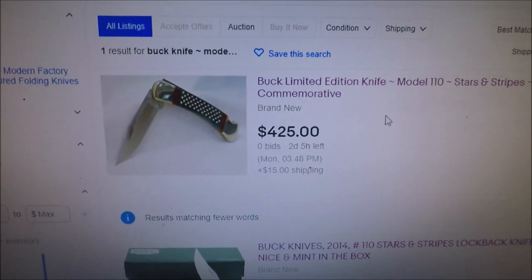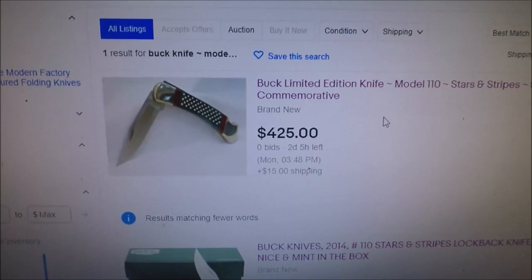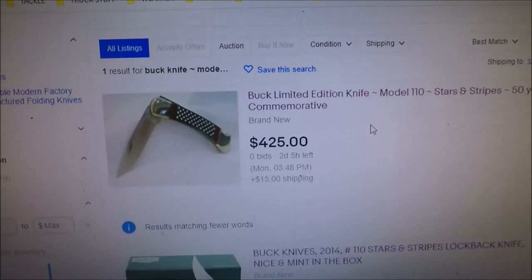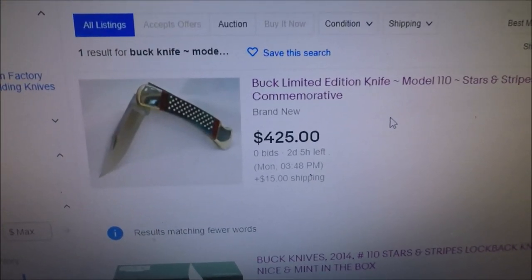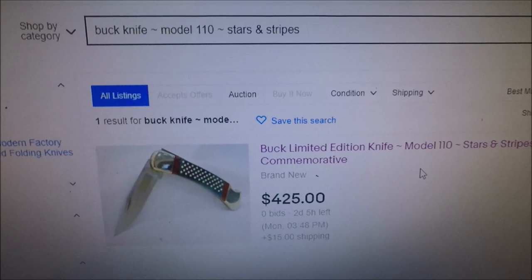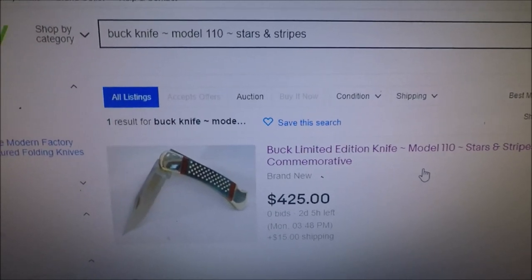Two months ago I bought a kind of rare-ish Buck 110 from a guy in Michigan. It went through USPS in Detroit and never left Detroit — that was about two months ago, and I just received it two days ago. I'm at war with the United States Postal Service because in my area they are the lamest thing you could possibly deal with. My mail gets delivered to another address constantly.